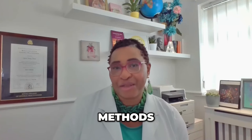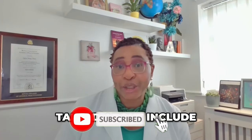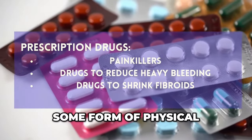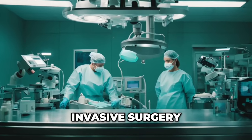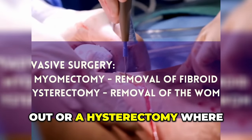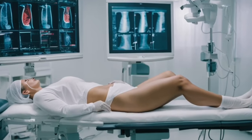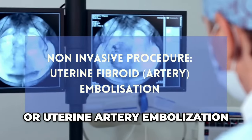The traditional western methods for dealing with these symptoms include: number one, prescribed drugs including hormone therapy or painkillers; second, some form of physical therapy; third, radiation therapy; fourth, invasive surgery like myomectomy where the fibroid is taken out, or a hysterectomy when the entire womb is removed; and fifth, non-invasive surgery that includes methods like uterine fibroid embolization or uterine artery embolization.